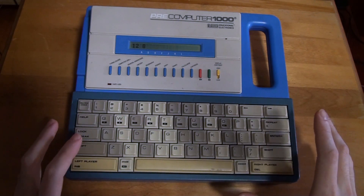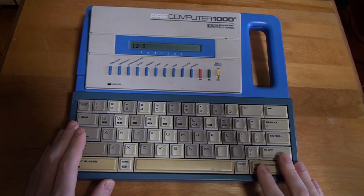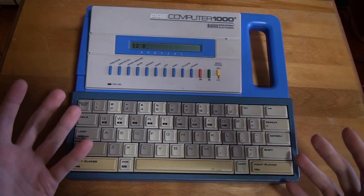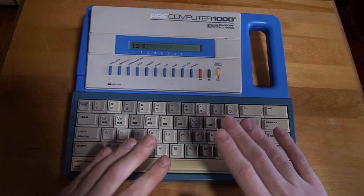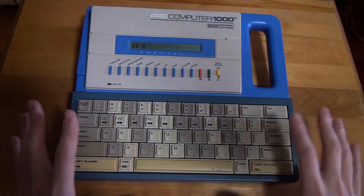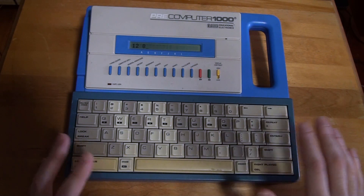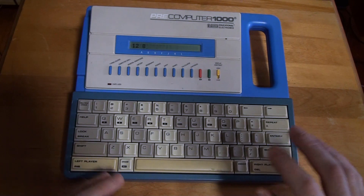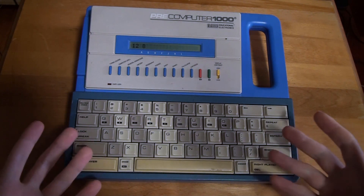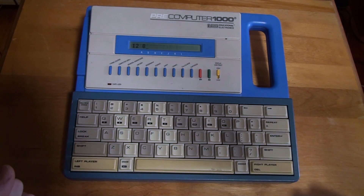So yeah, this is the Pre-Computer 1000 by VTech. This is a computer I loved as a kid — I thought it was so cool to have a computer with a realistic keyboard. It is technically a real computer, just limited in what it can do. I thought this would be a cool thing to do a video on, and it has a lot of nostalgia for me. It's retro tech, so it fits right in with the channel.